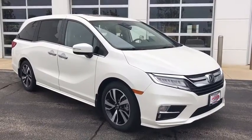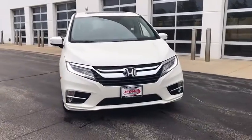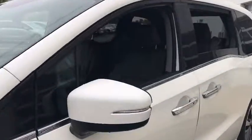Stop by and take a look at the 2019 Honda Odyssey. The Honda Odyssey is a showcase of distinguished style, captivating technology, and advanced safety features. A must for all families.